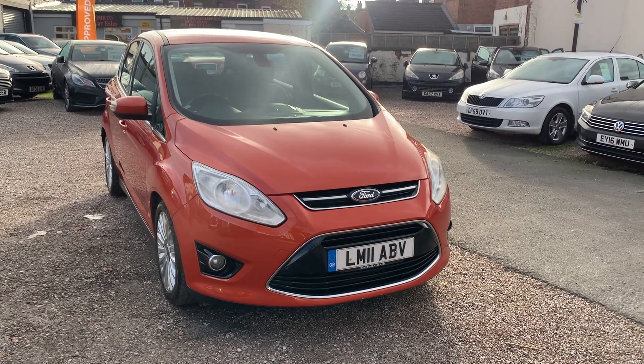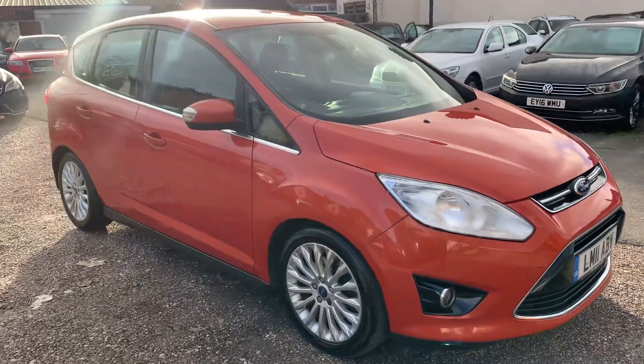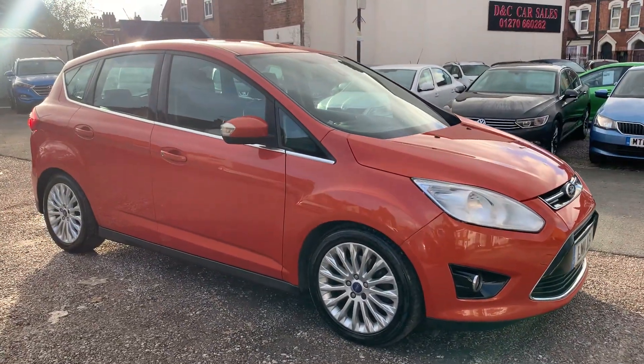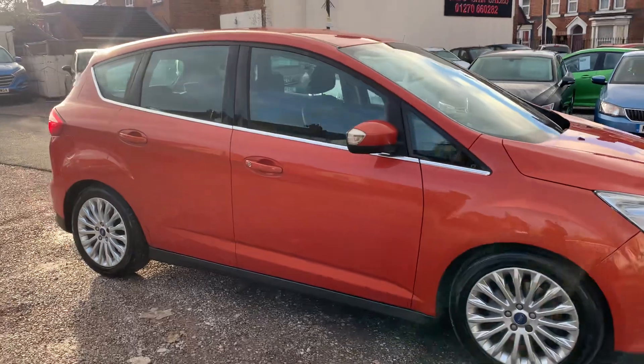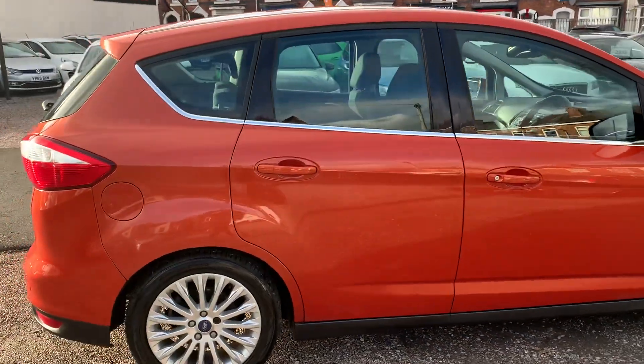Hi, it's Rich from D&C Car Sales and Crewe. I'm just going to do you a quick walk-around video of our Ford C-Max. We have got the car running so you can get a bit of a feel for it, and we'll go around all the bodywork and show you the interior.